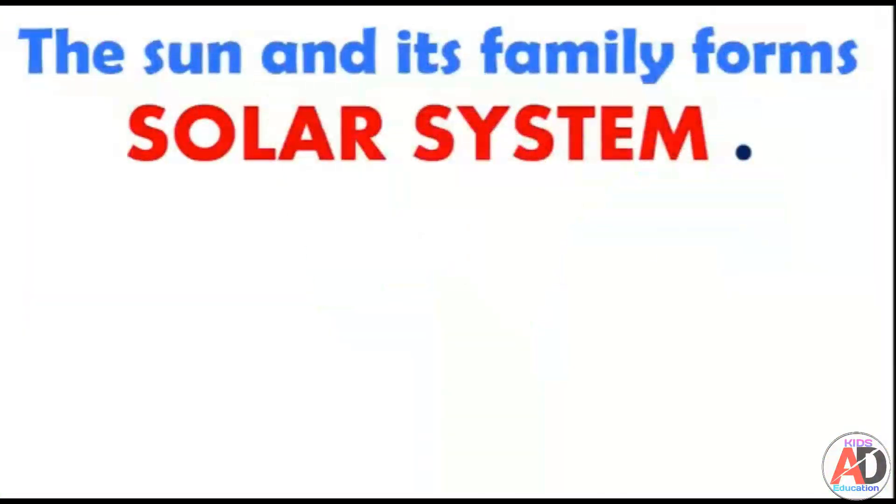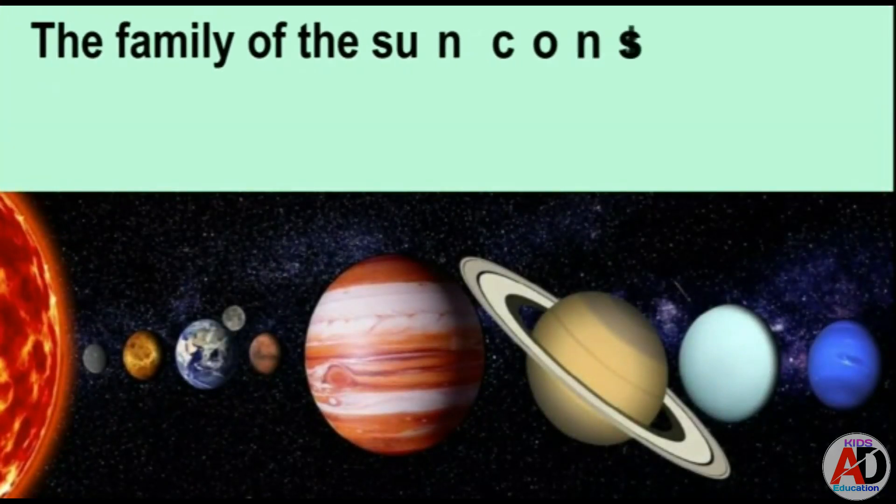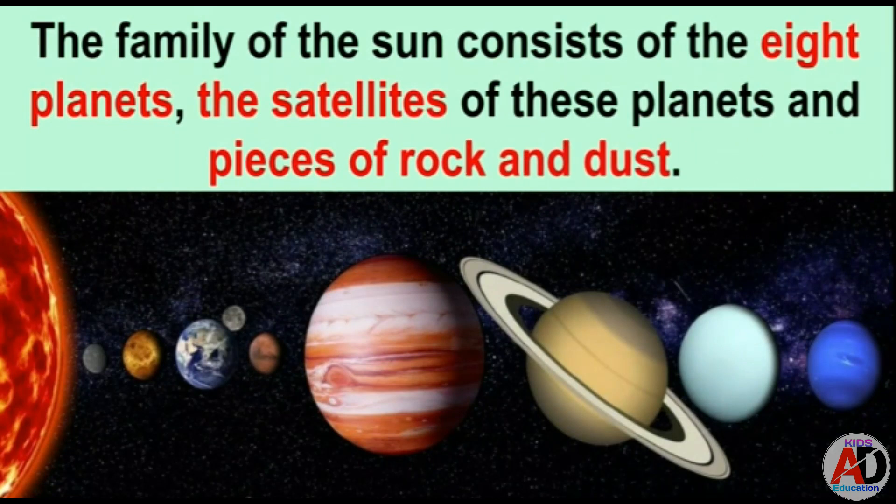Now let us learn about the sun and its family. The sun and its family form the solar system. The family of the sun consists of eight planets, satellites of these planets, and pieces of rocks and dust.